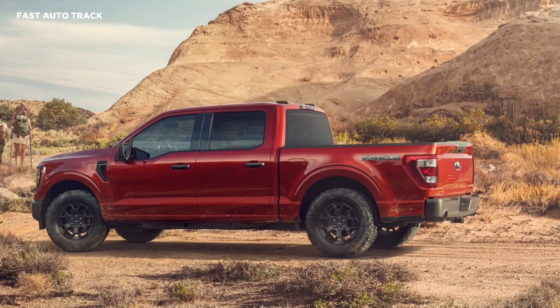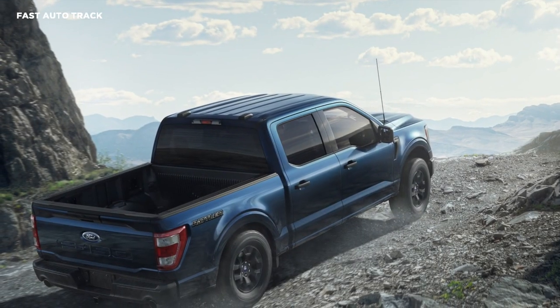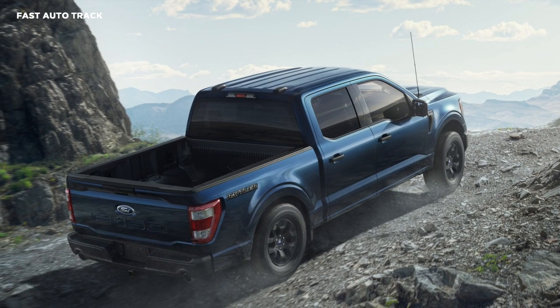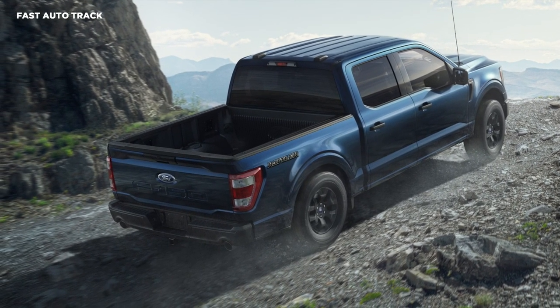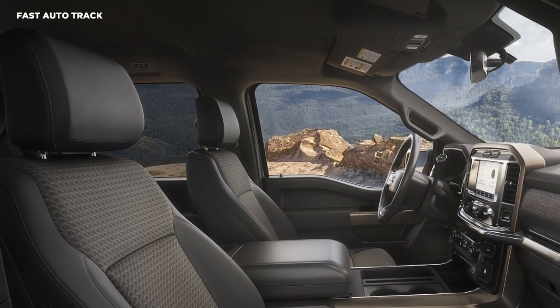Specifically, the skid plates are borrowed from the FX4 package, from where it has also inherited the electronic locking rear differential. Ford throws in the hill descent control system and off-road-oriented shock absorbers to better tackle rougher roads.